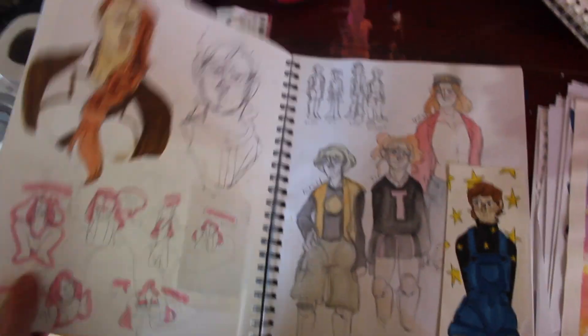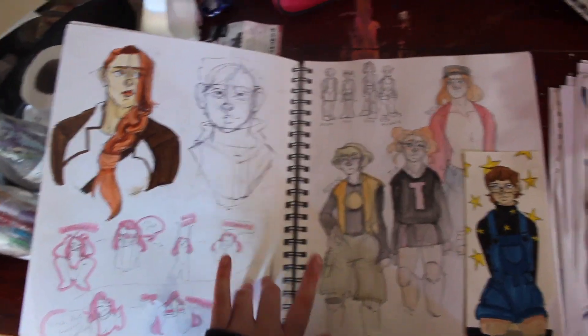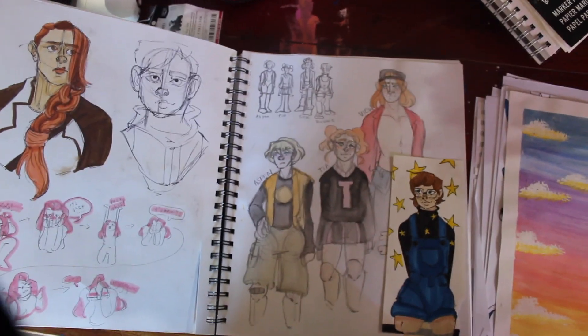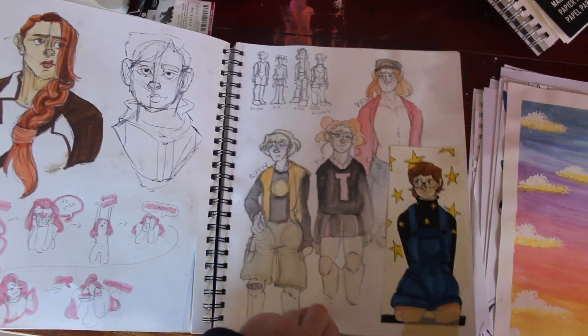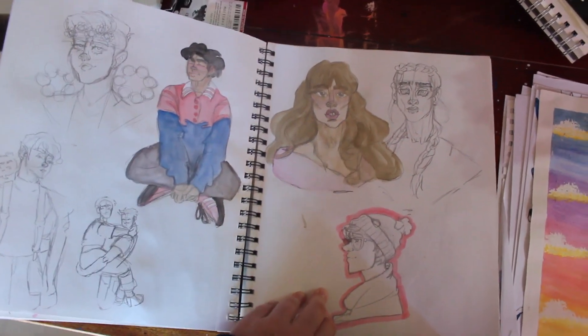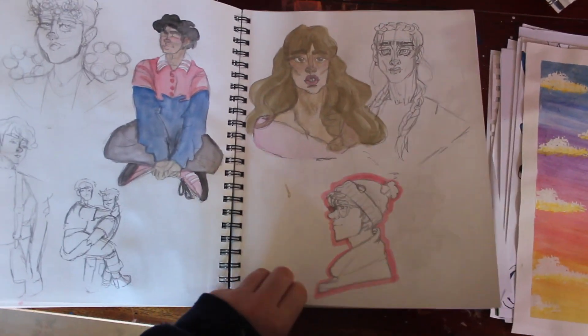Other people's OCs off Instagram. Detroit. Vent art. These are some of my OCs — they are the sweetest little beans. They hunt ghosts. They are very cute. People off of Instagram. I made this into a digital art page, which I think I put on my Instagram.